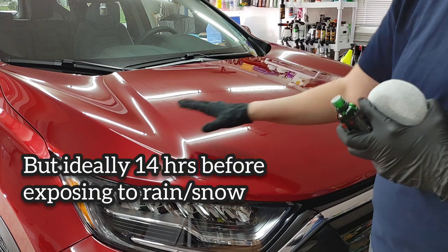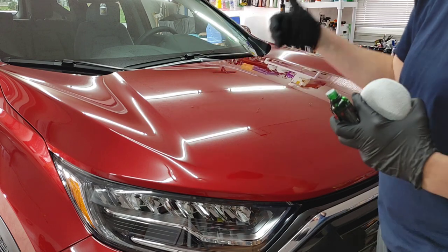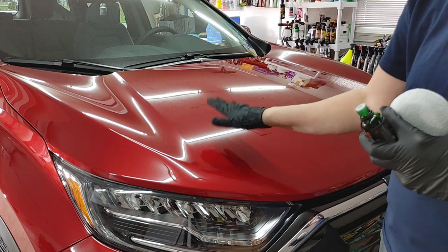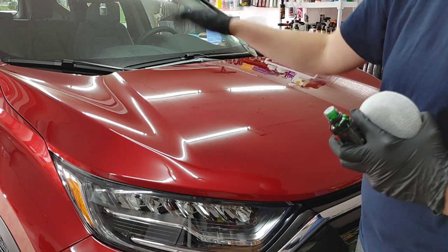You want to at minimum give it six hours after applying before you hit it with any sort of toppers, and fourteen hours before you release it to any environmental elements like rain or snow. However, some detailers actually top it and release it to the customer at six hours. What we're going to do — as recommended — is apply it, let it sit overnight, apply our topper in the morning, and then release it to the customer in the afternoon.